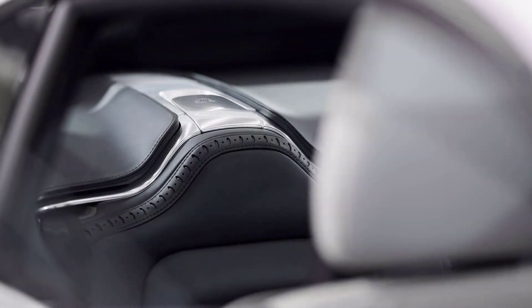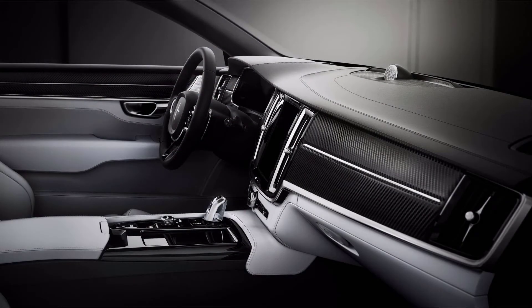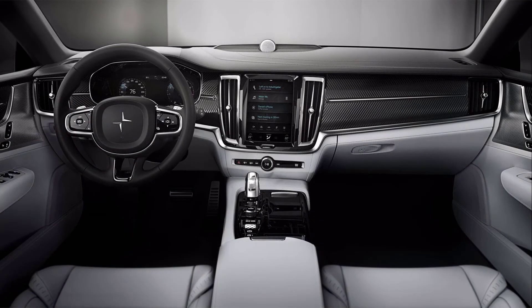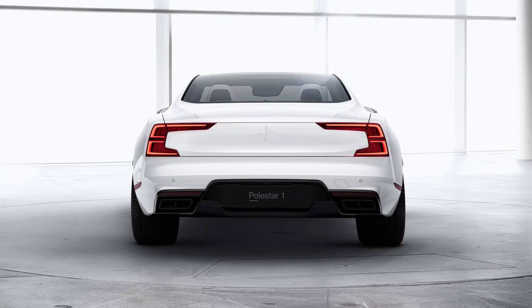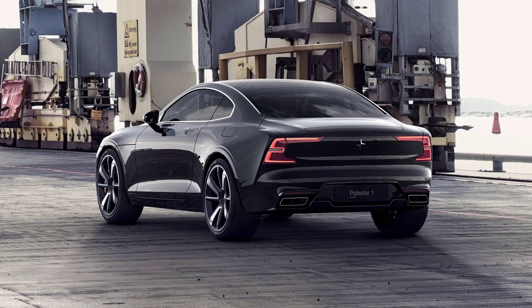Two battery pack options have been announced for this Shooting Brake model: 86 kWh and 100 kWh, the latter giving it an NEDC range of 700 kilometers (435 miles). We don't expect the new Volvo and Polestar electric crossovers to have batteries as big as the Zeekr, or performance to match it, but the platform does allow for flexibility.